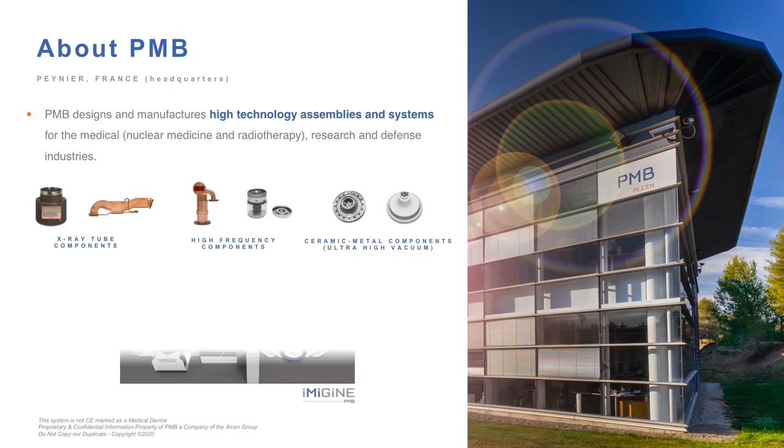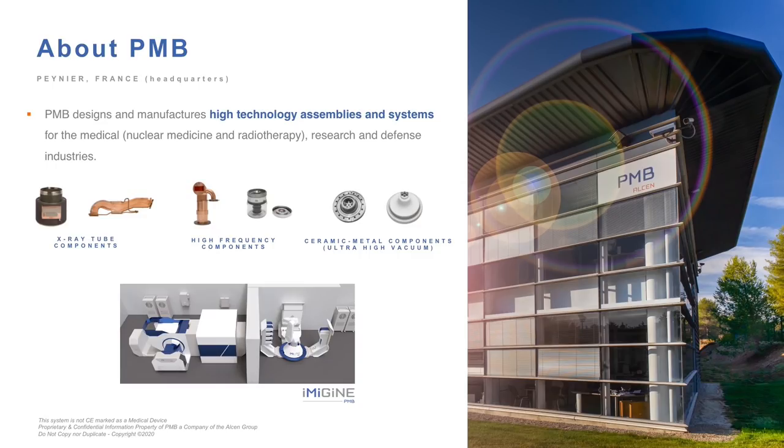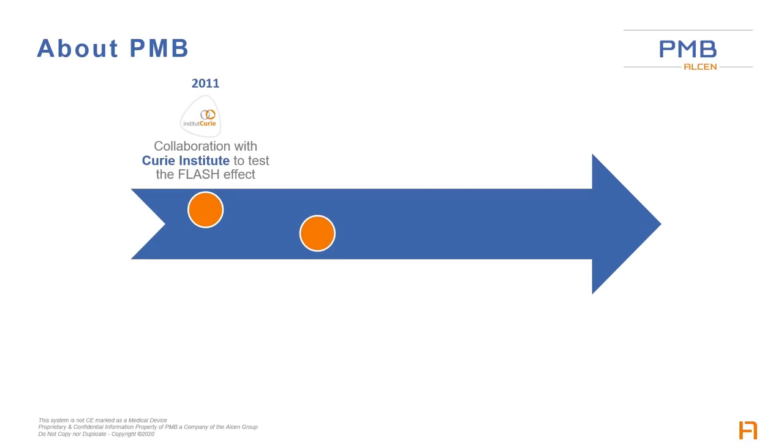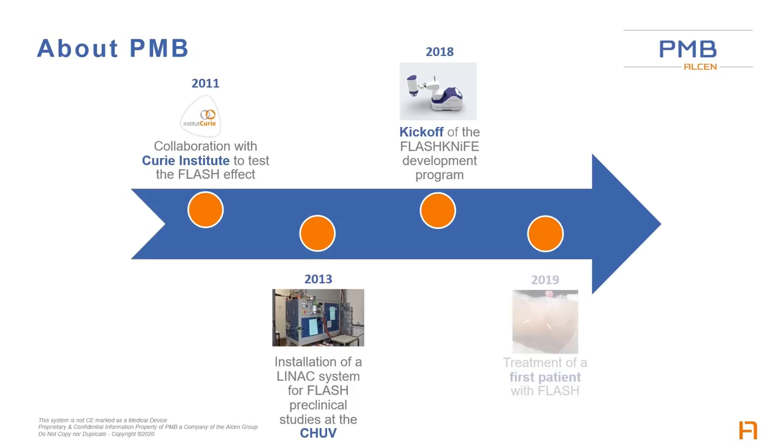Among others, an automated system that produces in-house PET radiopharmaceuticals and linear accelerators for non-destructive testing — in other words, high-energy radiography and radiotherapy. The history of flash radiotherapy at PMB started in 2011 with a collaboration with Institut Curie, and the specification for a prototype linac that was delivered in 2013 at CHUV, where it started to deliver preclinical results in 2015. In 2018, a program to develop FlashKnife was launched, and in 2019, a patient with skin lymphoma was treated.